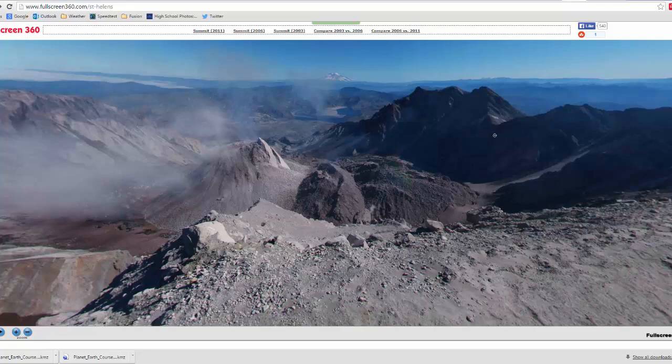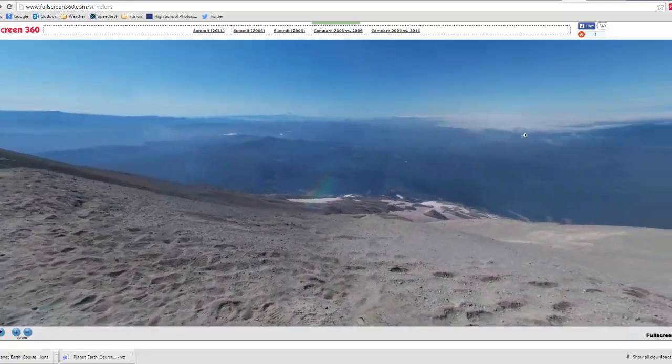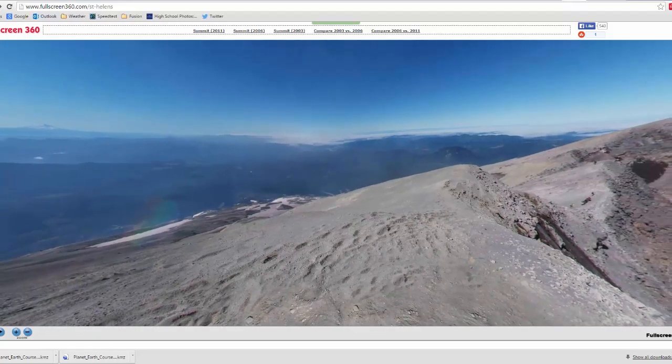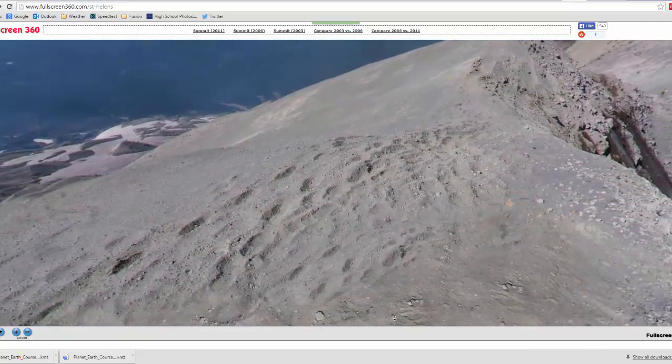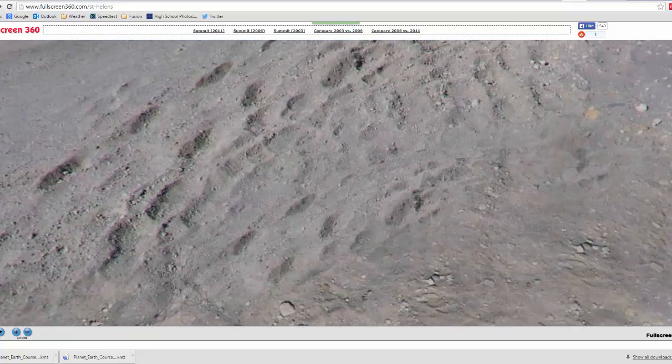I just wanted to show you the 360 view of it. You can see this side down here is pretty much unscathed. There's volcanic ash at the top, some cinder-sized pieces, and you can zoom in and out of the view. They've got some good-sized, actually some larger-sized pieces — some rounded, some angular — but mostly it's volcanic ash.